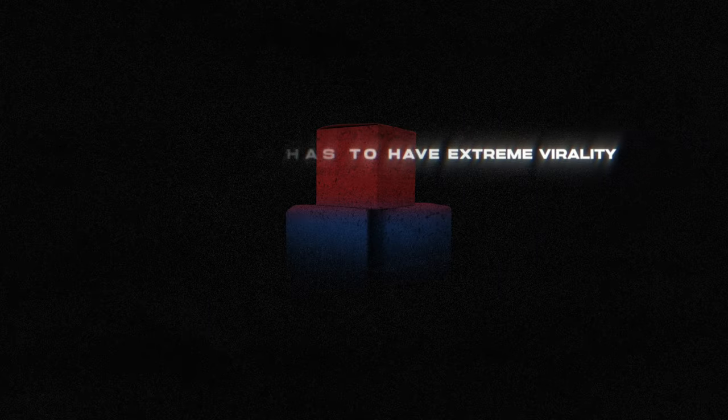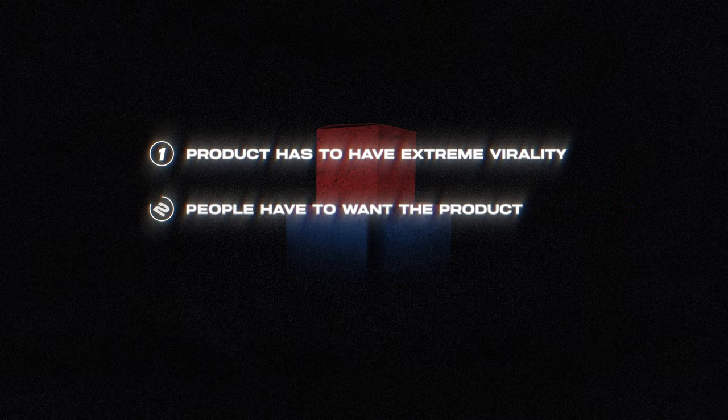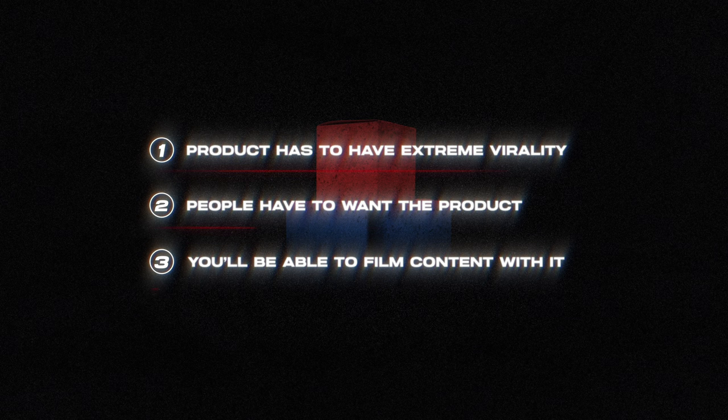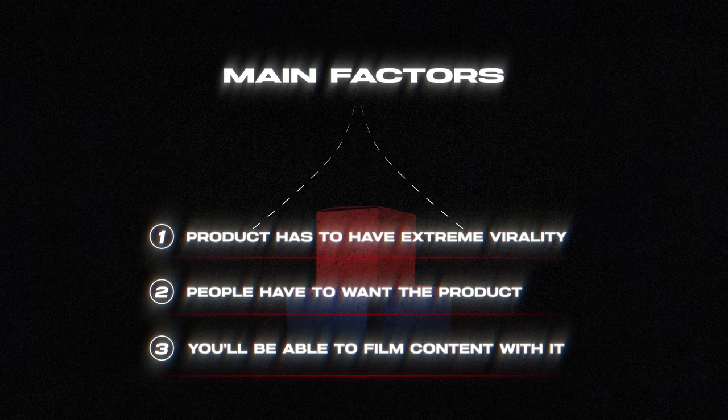So just to summarize everything. Number one: the product has to have extreme virality. Number two: people actually have to want the product — they should want to buy it. Number three: you need to be able to film content with this, especially on a longer time frame — not just three or four videos before you run out of ideas, but consistently, with all the tools to do so. If it's a cat product, you need a cat. There are also more nuanced criteria we use in our program to evaluate students' products, but those three should be your main factors when deciding whether to test a product. Things like product saturation are basically impossible to judge without the overview we have.